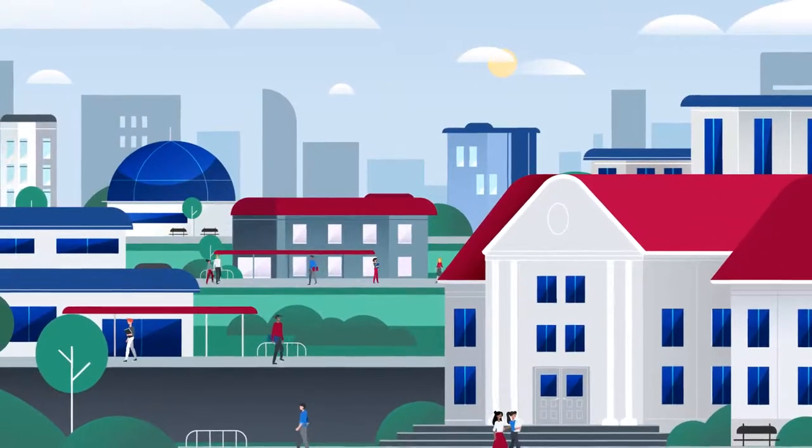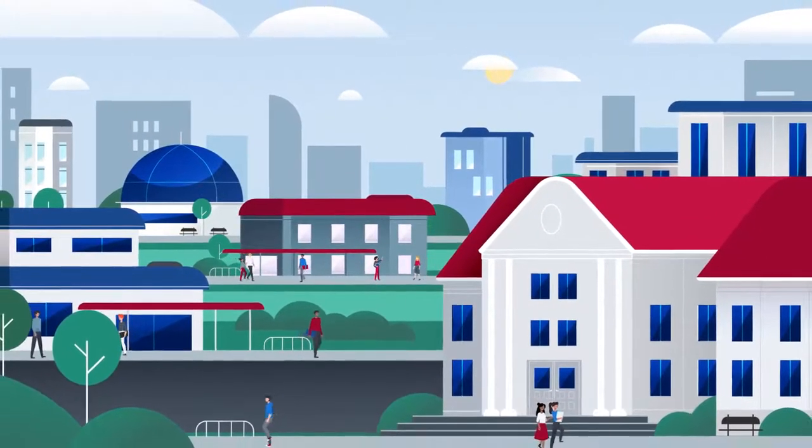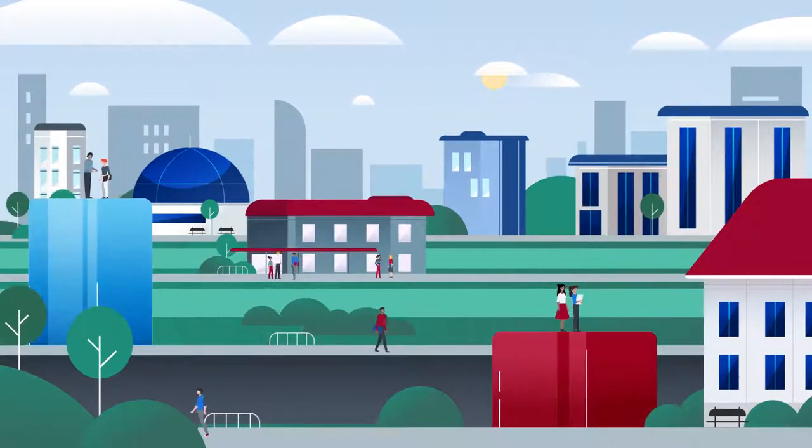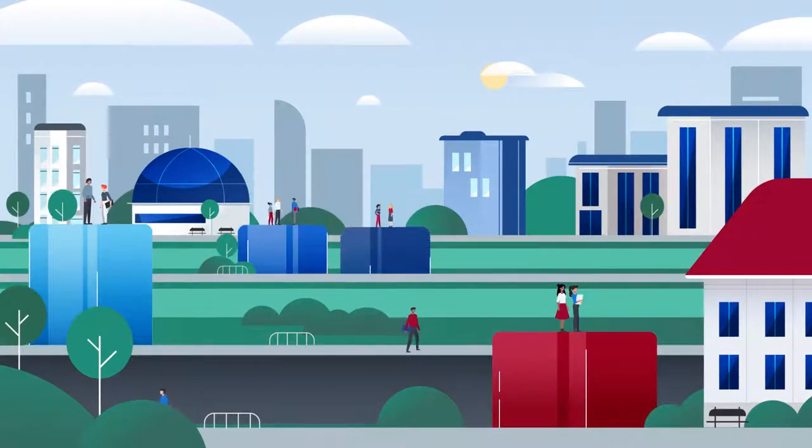All students should have the same opportunity to be successful throughout their college years. Yet, when DFWI, or course completion rates, are reviewed by race and income, the gaps are stark.